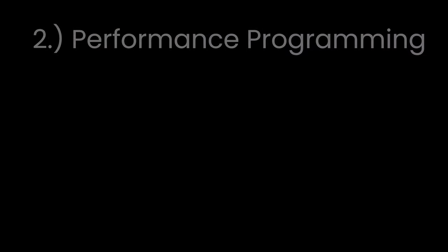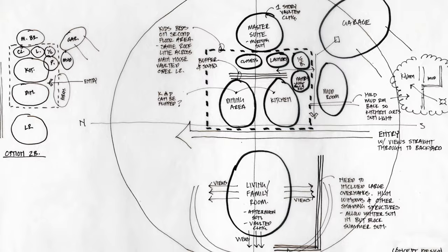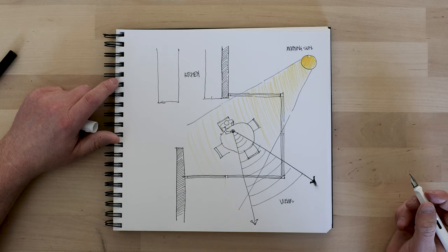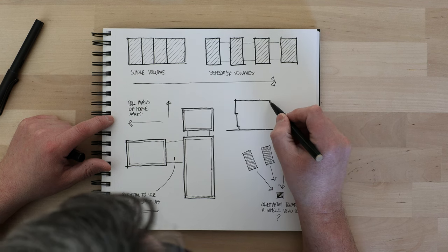Next is designing based upon how you live — I call this performance programming. Programming is simply a quantitative list of spaces and their approximate sizes, maybe even an organizational chart. Performance programming, however, is qualitative — it's based on your habits and your routines. What is the first thing you do when you come home from work? What does your Saturday morning look like in the winter versus the summer? What side of the bed do you sleep on? Are you an organized person or a messy person? I have an extensive client questionnaire that goes deep into discovering all of the special aspects about how you live.